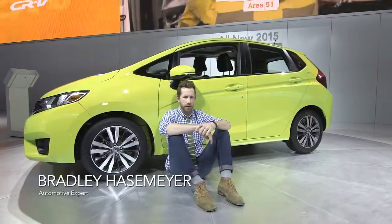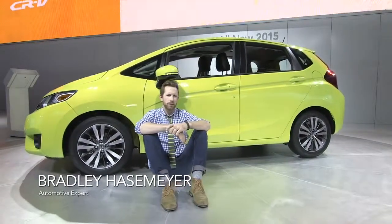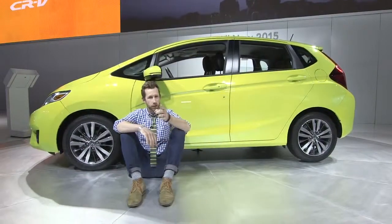We're at the Detroit Auto Show. I'm Bradley Hasemeyer, checking out the 2015 Honda Fit, and today it's all about numbers.